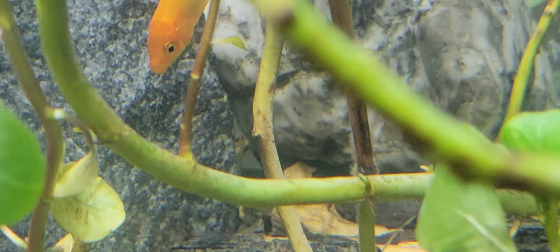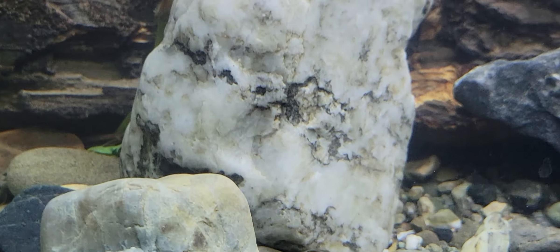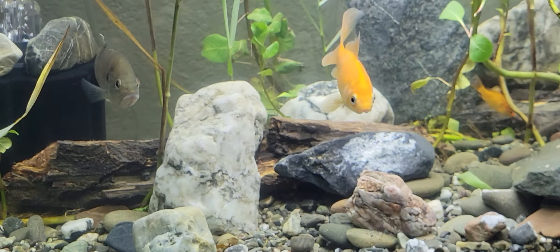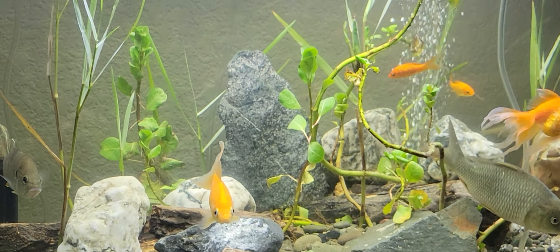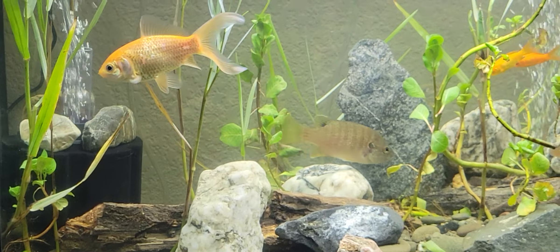Are there any catfish in there? Yes. But they're on the bottom. You can't really see them. Wow. You did a good job, and that's a very pretty tank. Bye, Athena. Bye. See you next time.